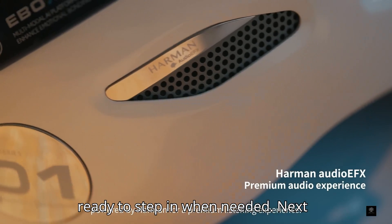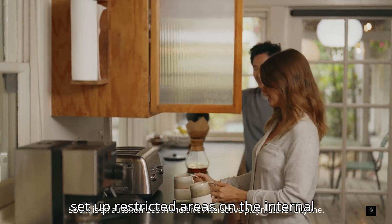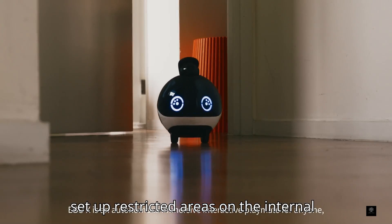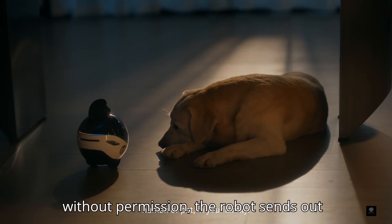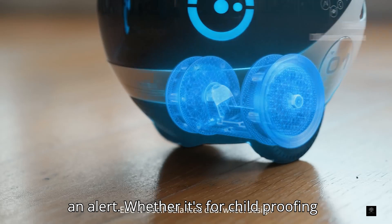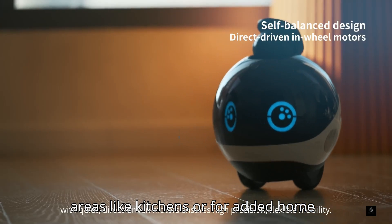Next up is trespassing detection. You can set up restricted areas on the internal map, and if anyone enters those zones without permission, the robot sends out an alert. Whether it's for childproofing areas like kitchens or for added home security, this feature gives you more control over your space.